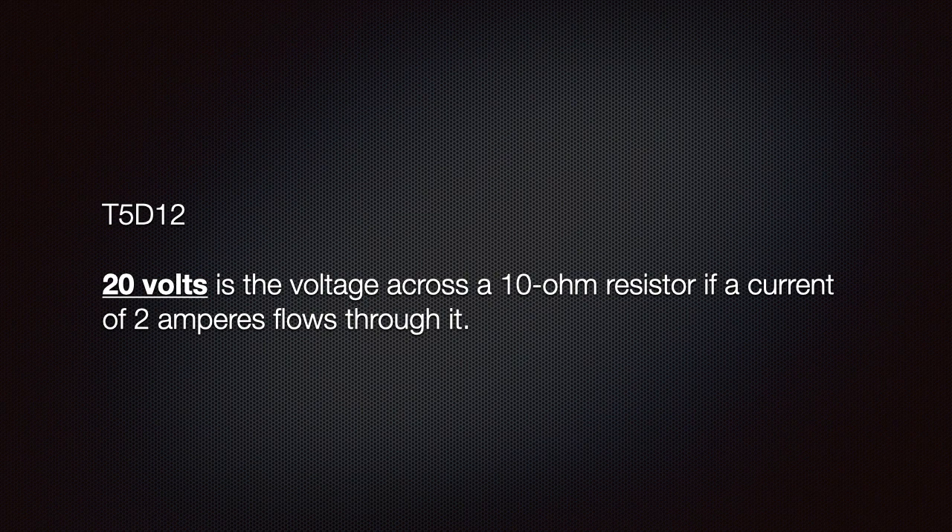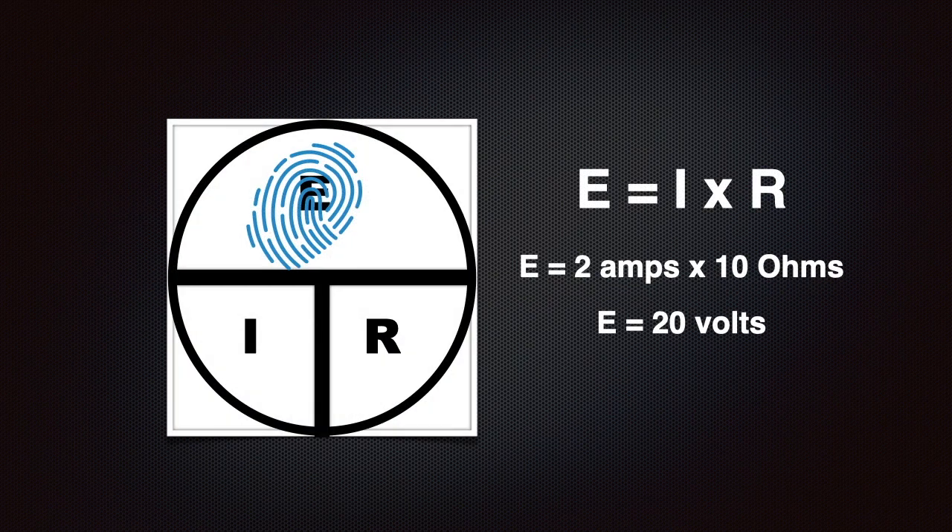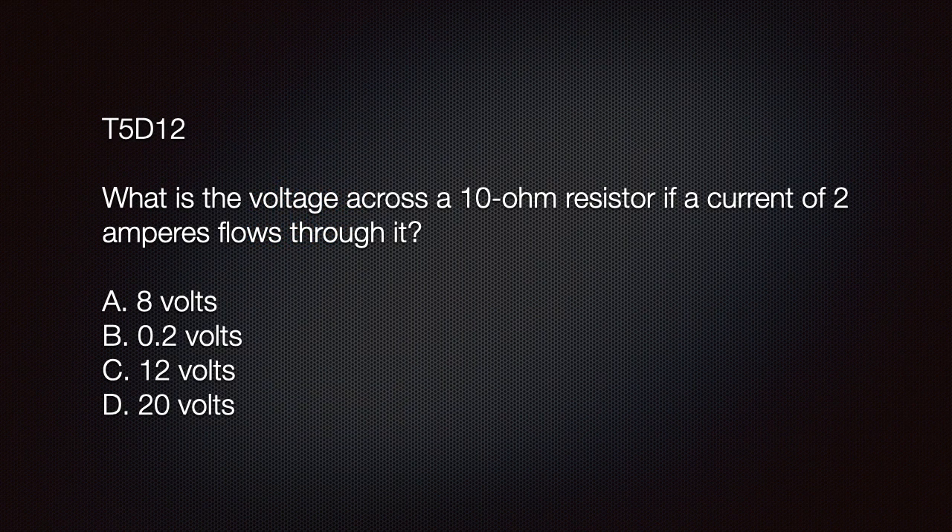Likewise, we need to know that 20 volts is the voltage across a 10 ohm resistor if a current of 2 amperes flows through it. Using our aid, given 2 amps multiplied by 10 ohms, we get 20 volts. The exam question might be: what is the voltage across a 10 ohm resistor if a current of 2 amperes flows through it? The answer is D: 20 volts.